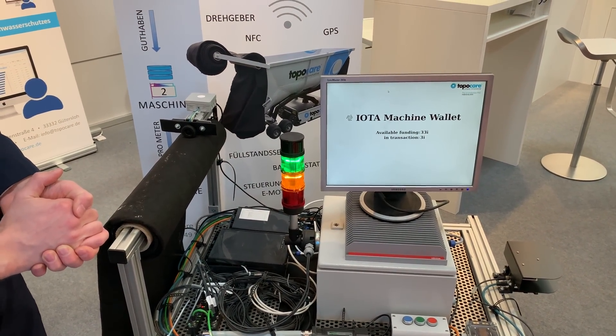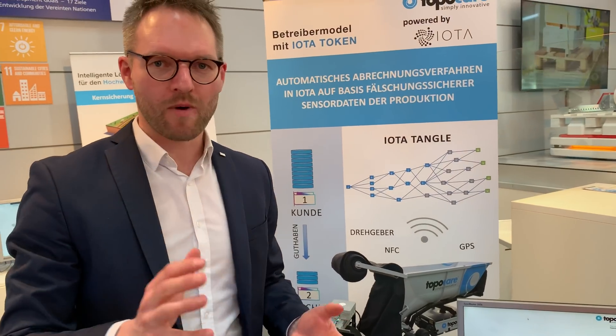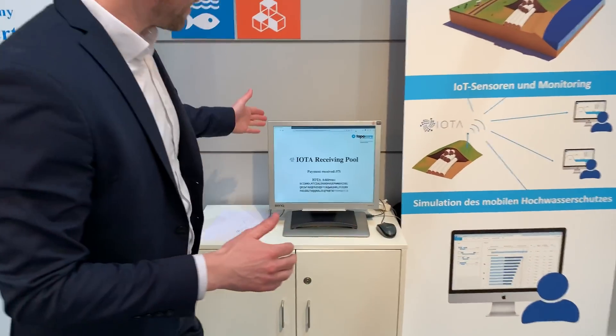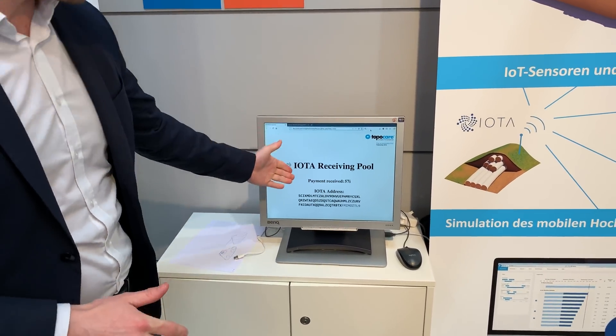The IOTAs are currently in transaction until the transaction is really confirmed. And when we look over there, it will be transferred to this wallet, which is our IOTA receiving wallet. So at the moment we are still waiting.